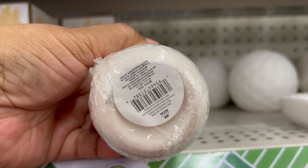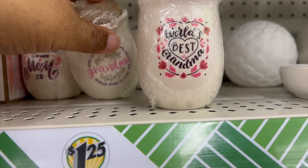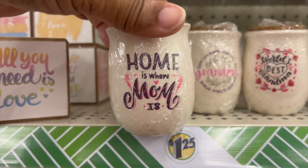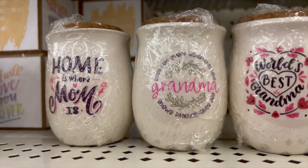Look at this awesome container or cup — I'm not sure quite what it's called, but it has a stopper in it and has nice sayings. This one says 'Grandma,' the other one says 'Grandma' as well, and this one says 'Home is where mom is.' I guess that's kind of like for Mother's Day.